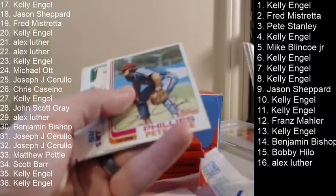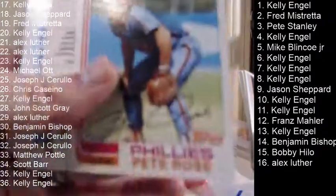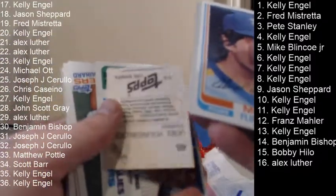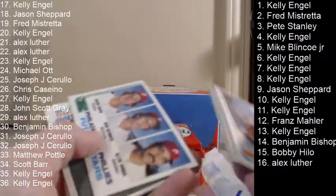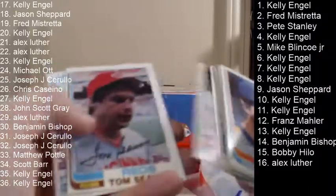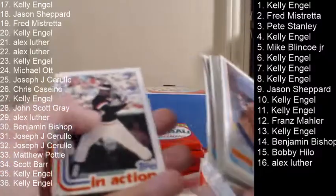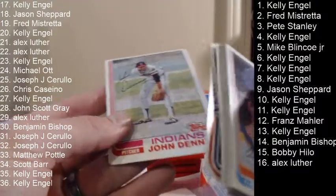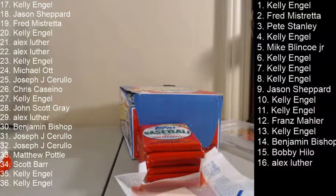Pete Rose — little bit of a corner ding on him. Joey Youngblood again. Top of the Phillies Future Stars. Tom Seaver. Joe Morgan in action is stuck to the last card — just seen better days. That was spot 21.